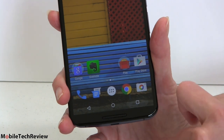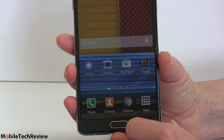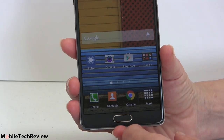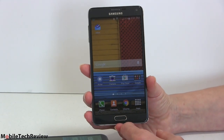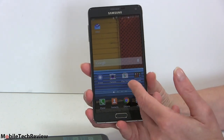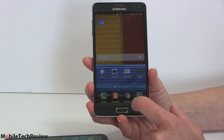This is where we get into the software differences. The Note 4 is running Android 4.4 KitKat, and Samsung has typically not been really quick to update their devices. So for those of you who are OS enthusiasts, Nexus devices are always the first ones to get updates — Samsung, not so much. Samsung has a lot going on here with TouchWiz, and it takes a lot of work for them to tailor their version to every new major OS update.